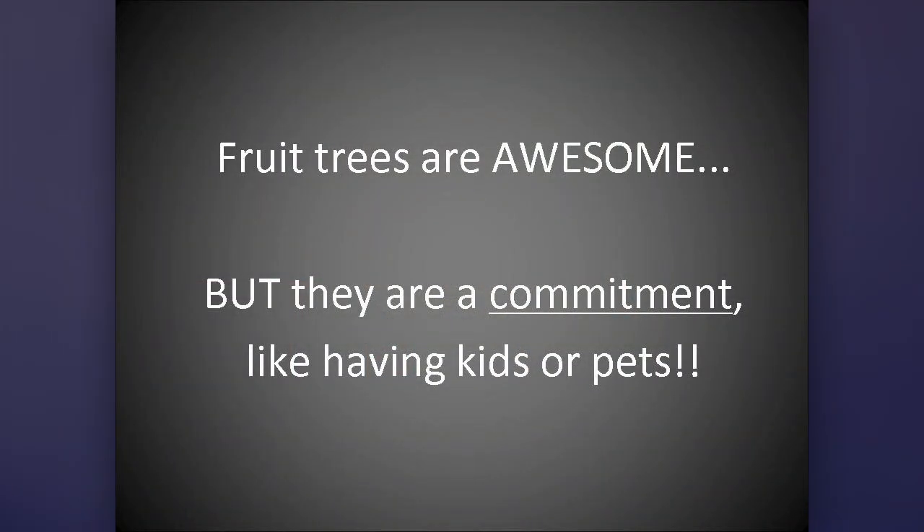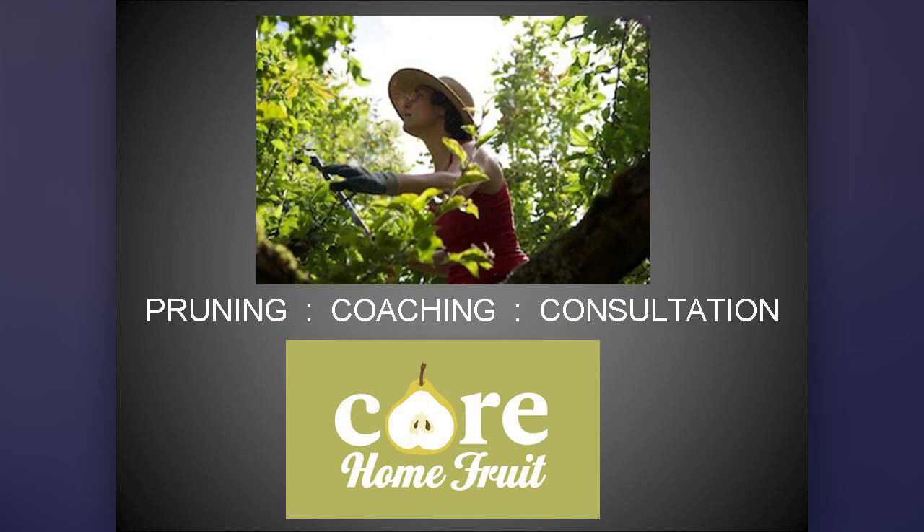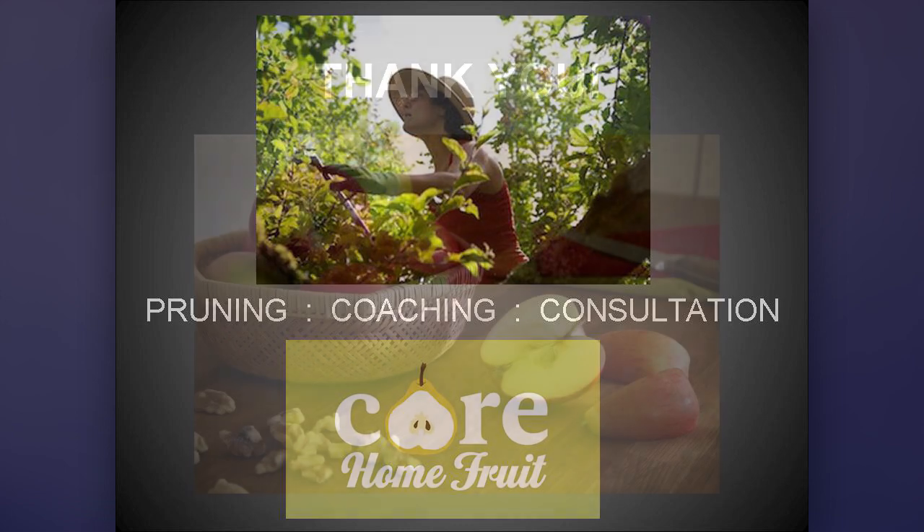Fruit trees are awesome, but they are kind of like having pets and kids — you need to consider what exactly you're saying yes to. I teach a lot around town and have a service where I come to people's homes. This website shows the classes that I teach, and I can also do services at your house. But I want to make sure there's time for questions.